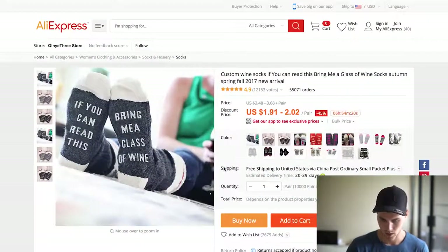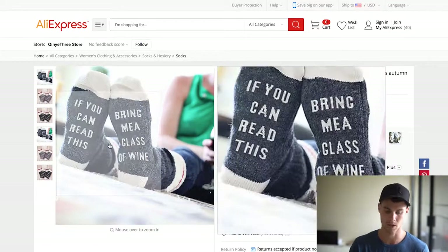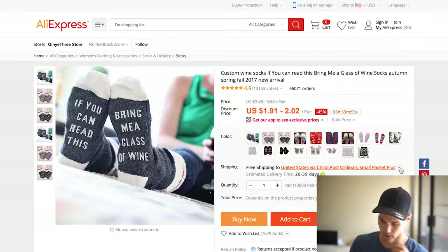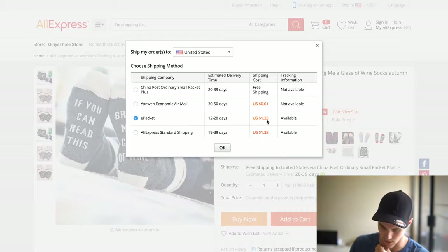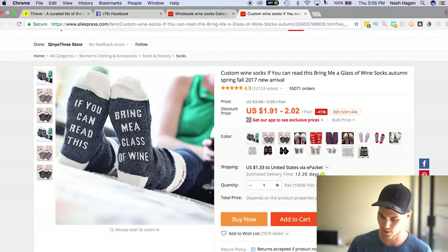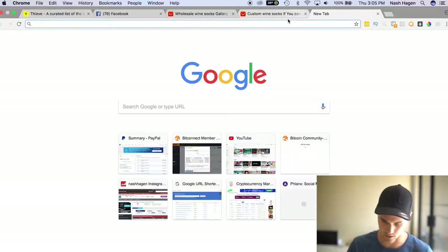With Valentine's Day coming up, this could be great for different girl meme pages — you could mix in Valentine's Day with this somehow. Another thing to look at is the price point. We can see that essentially we're paying about $2 for the product and shipping is an extra $1.33, so all in we're at $3.33. If you want, you can totally do a free plus shipping offer on this. But I'm going to show you something that could be pretty interesting.